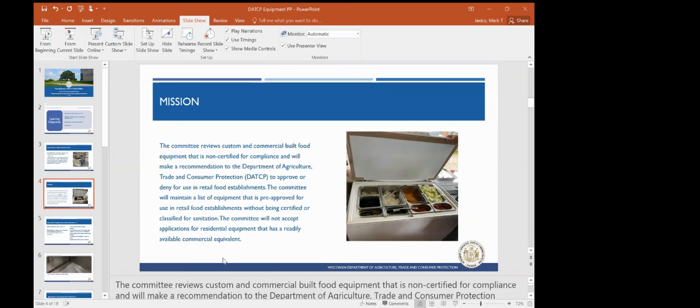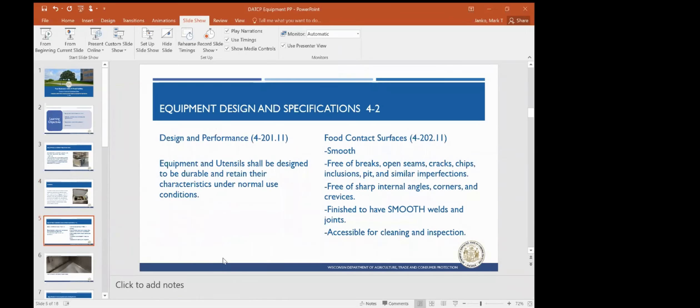Equipment designs and specifications under Section 4-2 — designs and performance. Section 4-20111 states equipment and utensils shall be designed to be durable and retain their characteristics under normal use conditions. Food contact surfaces need to be smooth, free of breaks, open seams, cracks, chips, inclusions, pits, and similar imperfections. They must be free of sharp internal angles, corners, and crevices, have smooth welds and joints, and be accessible for cleaning and inspection.